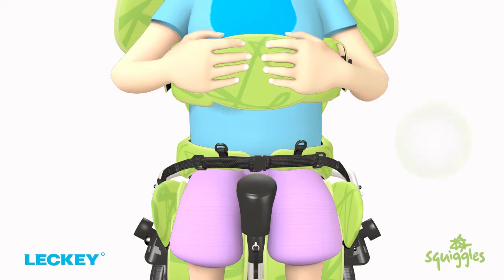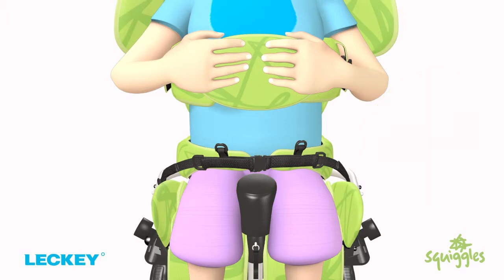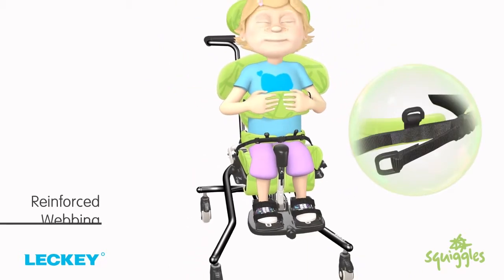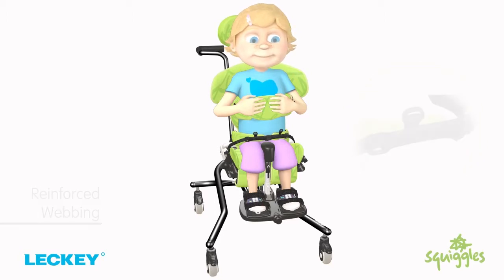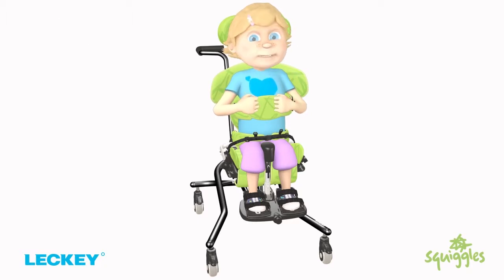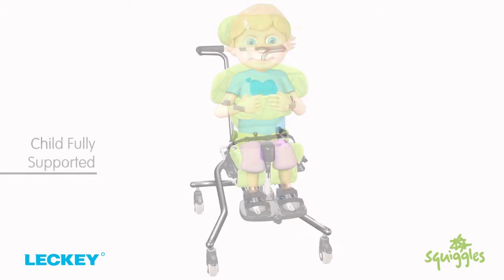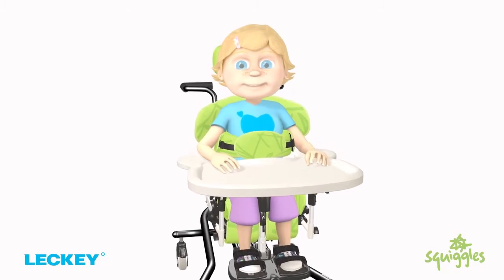The adjustable hip guides and pelvic harness work together to offer optimum pelvic stability. Designed to replicate the therapist's hands, the four-point pelvic harness is fully adjustable to give a secure base of support. It is cushioned for comfort and the attachment points and webbing are now reinforced to cater for kids with stronger extensor patterns. The child can sit really comfortably in the desired position, fully supported on all sides.